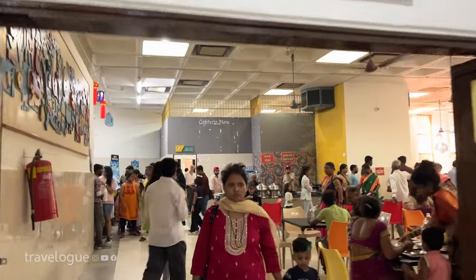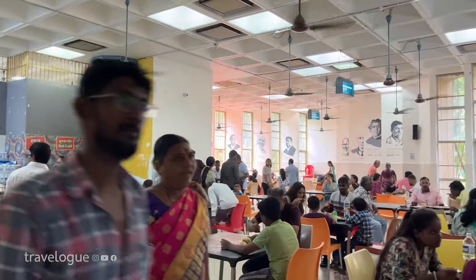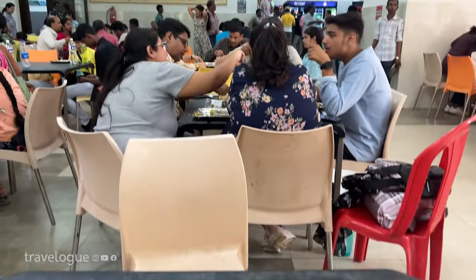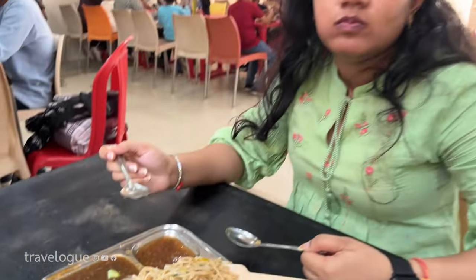Science Center mein ek canteen bhi hai jahaan par aap lunch kar sakte hain. Humne pav bhaji aur Chinese try kiya tha — pav bhaji was better than the Chinese platter. Inका per plate cost was around 50 rupees each. Yahaan par lunch thali bhi milti hai aur saath mein beverages aur packed snacks ka bhi option hai.